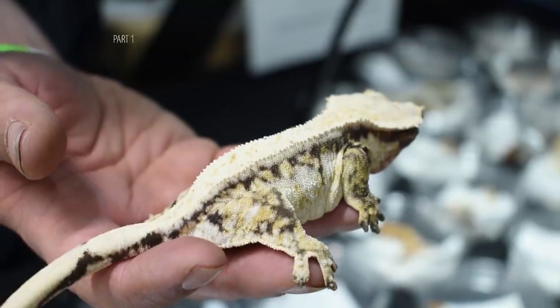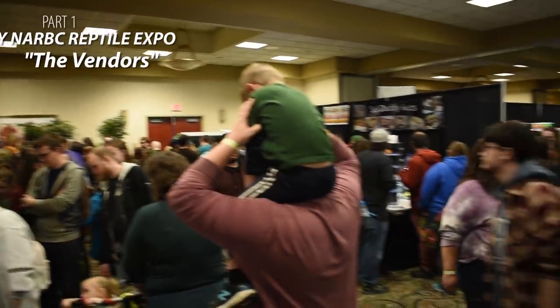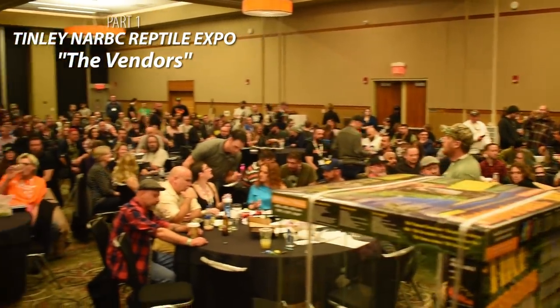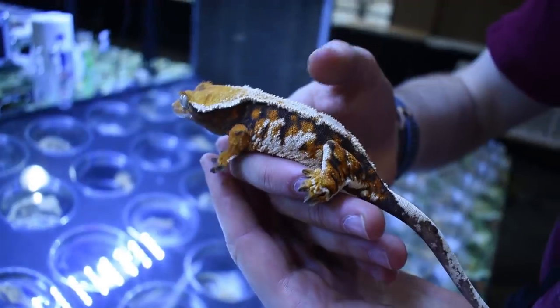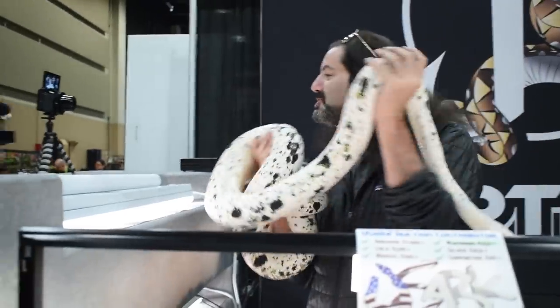Hey guys, it's Catalina. I am here for the first day of the Tinley NARBC Reptile Expo. Today I really want to show you guys some amazing vendors. There's a lot of them here. I'm going to go through the show and find some people that I believe definitely deserve their business shown on the screen. A lot of which are sponsors of the NARBC show. Let's go check out some cool vendors and some awesome items.